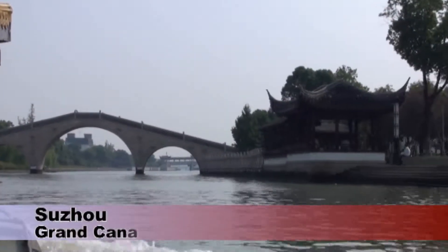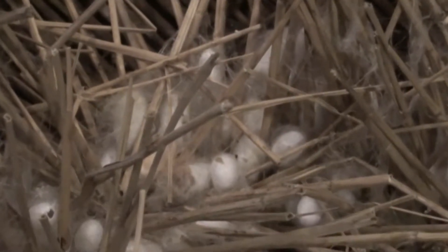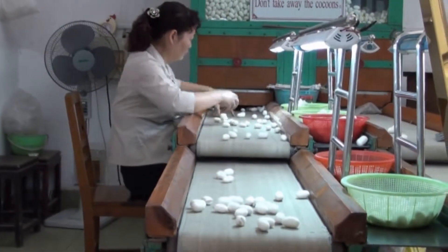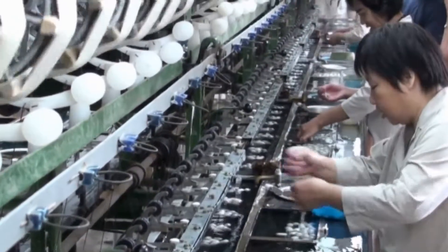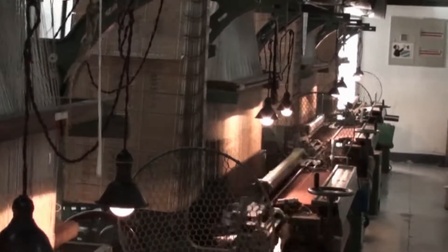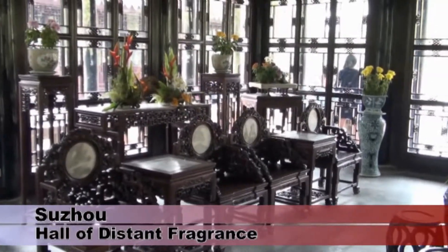The Grand Canal is the largest man-made waterway in the world, linking Shanghai to Beijing. The canal boat dropped us off at a silk factory for some more enforced shopping, although I found the demonstration here quite interesting. The cocoons from the silkworms are steamed to soften them, before the incredibly fine thread is unwound on machines. Intricate patterns are woven on looms controlled by complex sequences of punched cards. The gardens in Suzhou were established in the 16th century and include a lot of finely furnished and decorated pavilions.